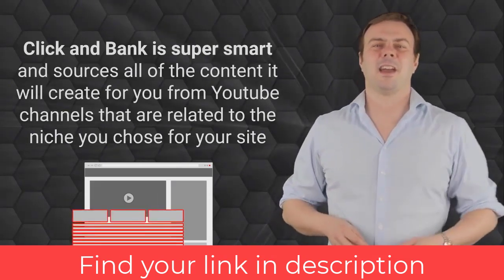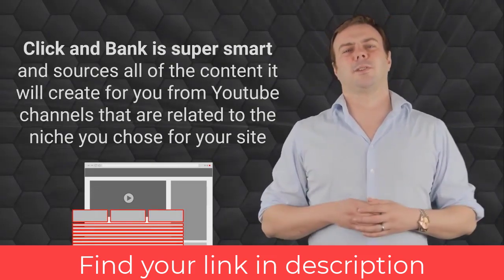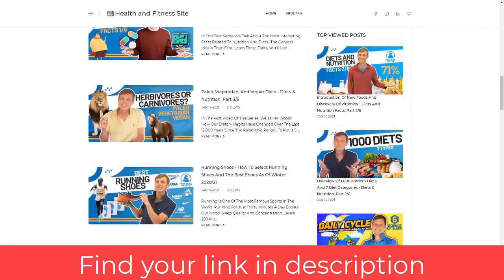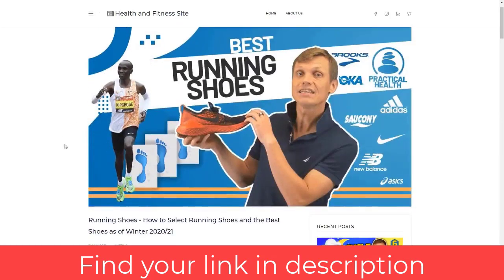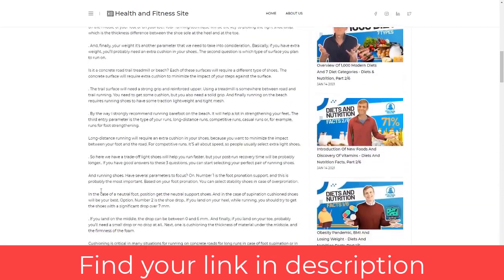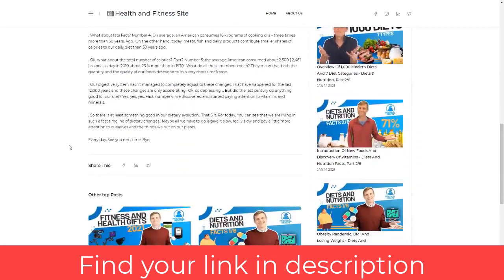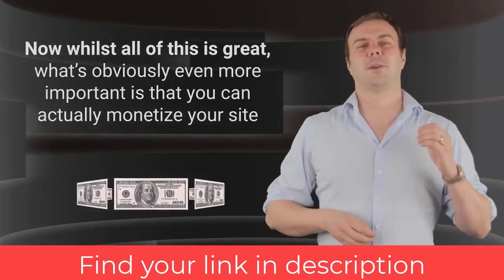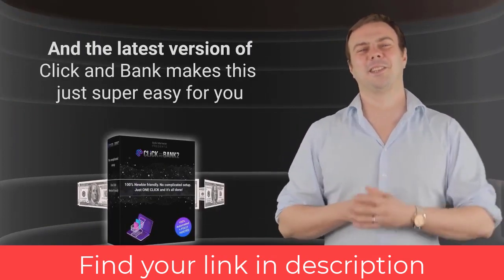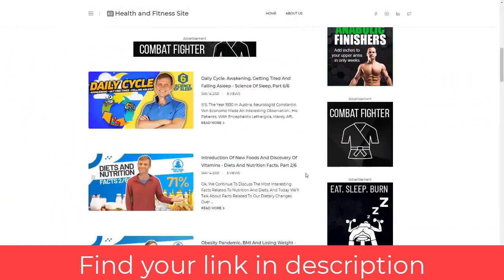Click and Bank sources all content from YouTube channels related to your chosen niche. Every single day the software auto-transcribes content from YouTube and posts it to your site on full autopilot. The content is then spun using our powerful spinning engine to be original yet fully human-readable, with perfect punctuation and structure — content your visitors will love. Most importantly, the latest version of Click and Bank makes it super easy to monetize your site.